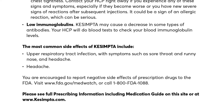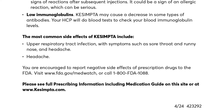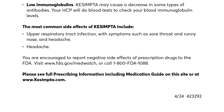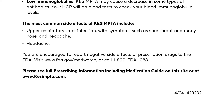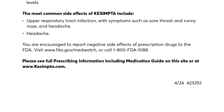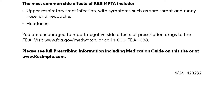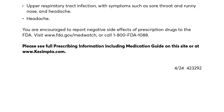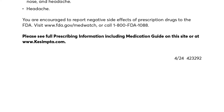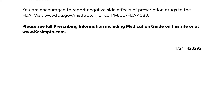Low immunoglobulins: Qsemta may cause a decrease in some types of antibodies. Your HCP will do blood tests to check your blood immunoglobulin levels. The most common side effects of Qsemta include upper respiratory tract infection with symptoms such as sore throat and runny nose, and headache. You are encouraged to report negative side effects of prescription drugs to the FDA. Visit www.fda.gov/MedWatch or call 1-800-FDA-1088. Please see full prescribing information including the medication guide at www.kesempta.com.